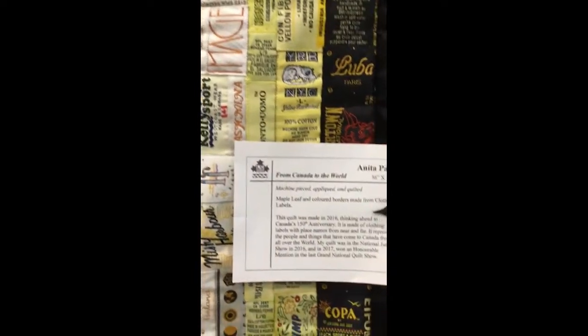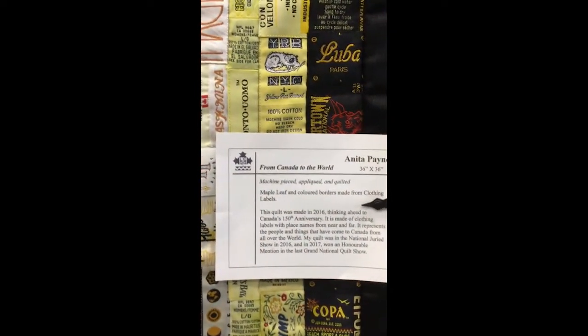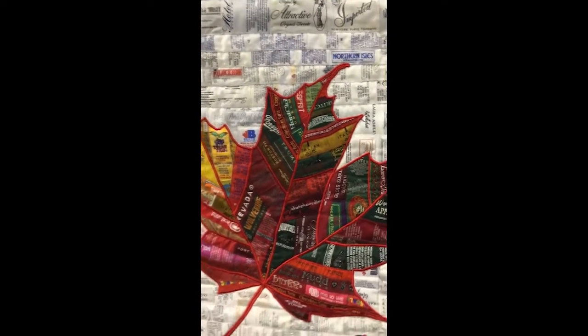This is Anita Payne — she's done this quilt and it is so cool. It's all quilt labels, or labels from clothes, so a box of clothes and all these labels make up her Canada quilt with a maple leaf. So cool, huh?